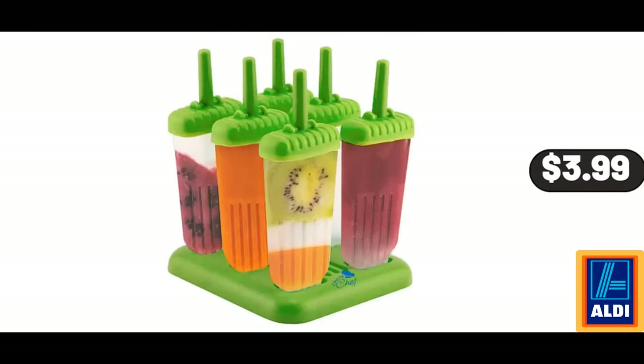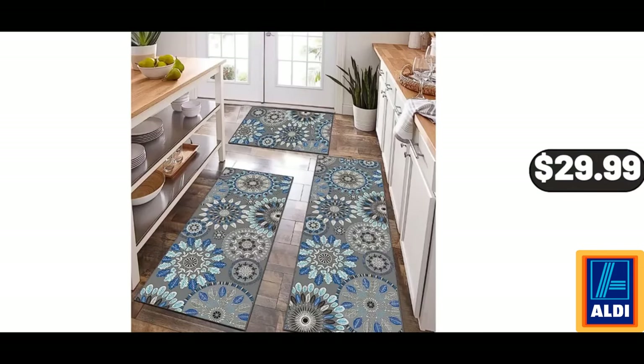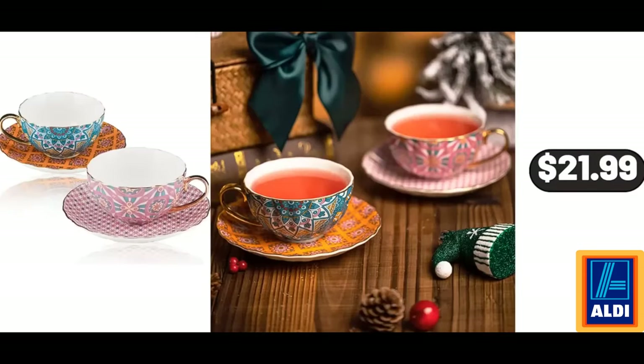Ice Pop Maker Mold 6-Pack, $3.99. Kitchen Rug Sets 3-Piece, $29.99. Porcelain Tea Cups and Saucers, Set of 2, $21.99.